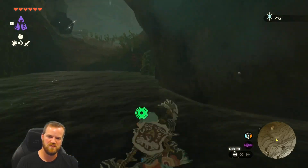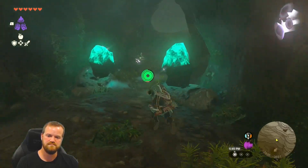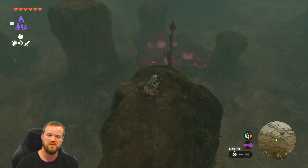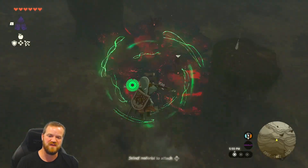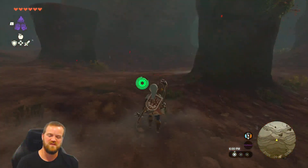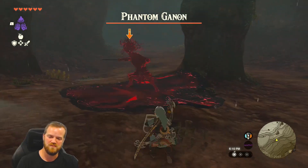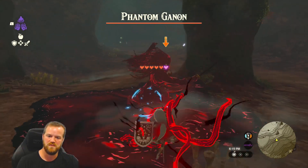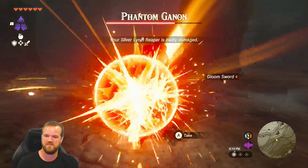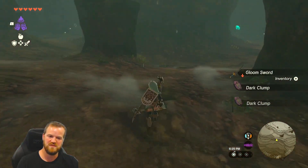Now let's go back and take the other fork. There's the piece right there — but there's a fight to be had. Time for Phantom Ganon — we just did the hands. Okay, a little Phantom Ganon with a sword! I wasn't close enough for that move. Third time's the charm — nice, flurry rush! Bye Phantom Ganon. Can I please have your dark clumps and your gloom sword?